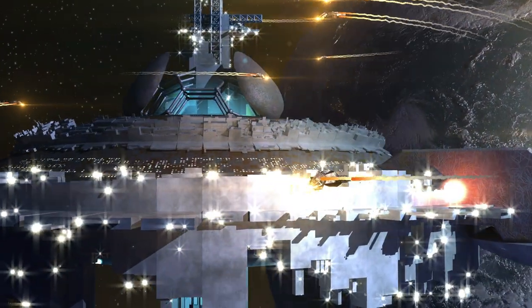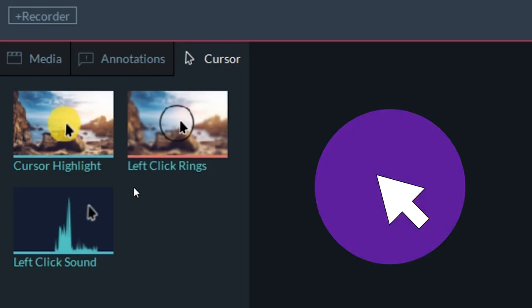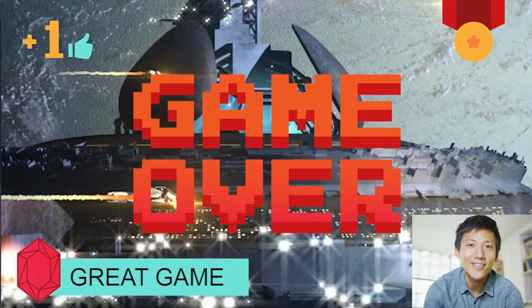Record in 120 frames per second and import your footage into a full editing suite where you can add cursor, text effects, picture-in-picture images, annotations, and much more.